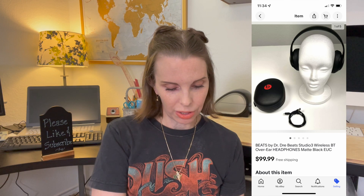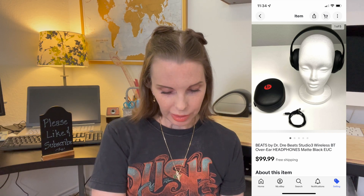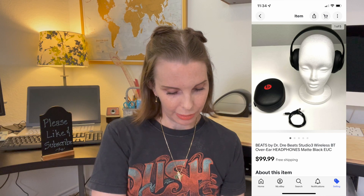Next up was another pair of Beats by Dre — these were the Studio 3 Wireless Bluetooth over-the-ear headphones. These sold for $99.99, which was our asking price. That was a good sale.